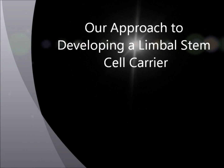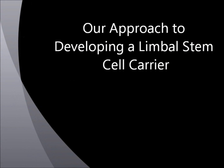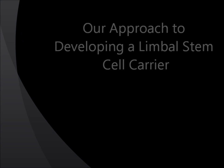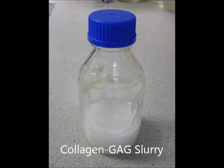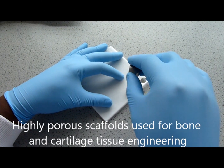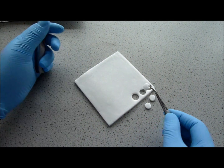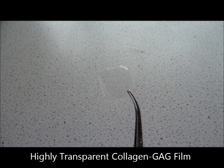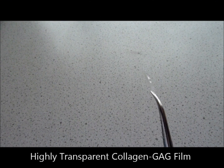The Tissue Engineering Group, based at the Royal College of Surgeons in Ireland, specializes in fabricating collagen-based biomaterials for tissue engineering applications. To fabricate these collagen-based biomaterials, we dissolve collagen and glycosaminoglycans in acetic acid and blend them together to form a collagen-GAG slurry. Previously, these slurries have been used by our group to fabricate highly porous scaffolds that have shown success in bone and cartilage tissue engineering applications. In this study, we adapted our fabrication process to create highly transparent collagen-based films.